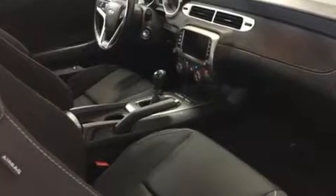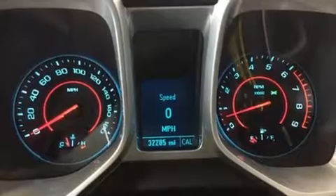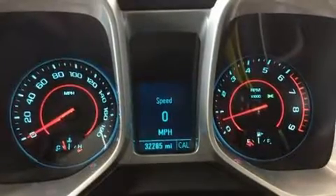Chevrolet also prioritized safety and security with features such as head curtain airbags, brake assist, OnStar, and four-wheel disc brakes with ABS. For added security, Dynamic Stability Control supplements the drivetrain.